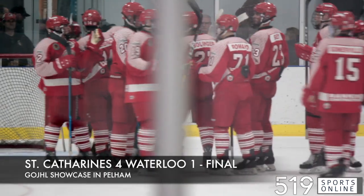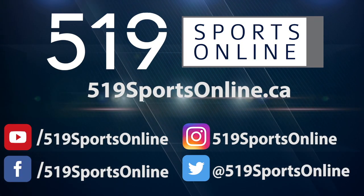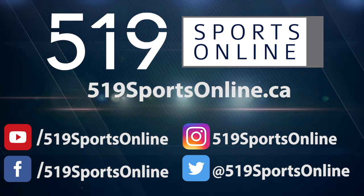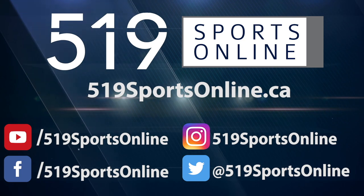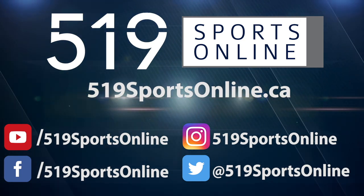Tanner Wickwear making 34 saves for the Siskins. For more highlights, visit our website 519sportsonline.ca. Be sure to subscribe to our YouTube channel and follow us on Facebook, Instagram, and Twitter.